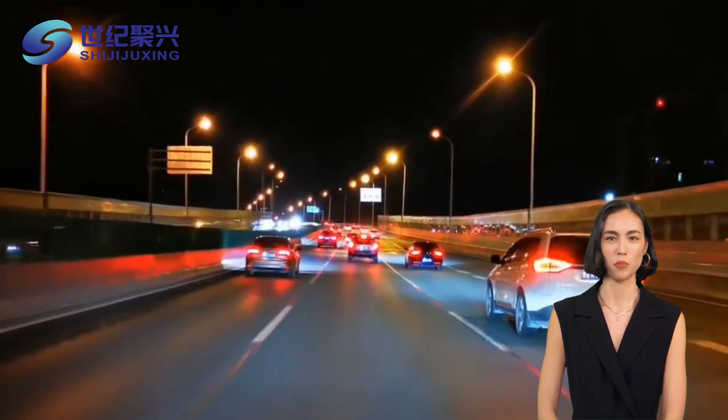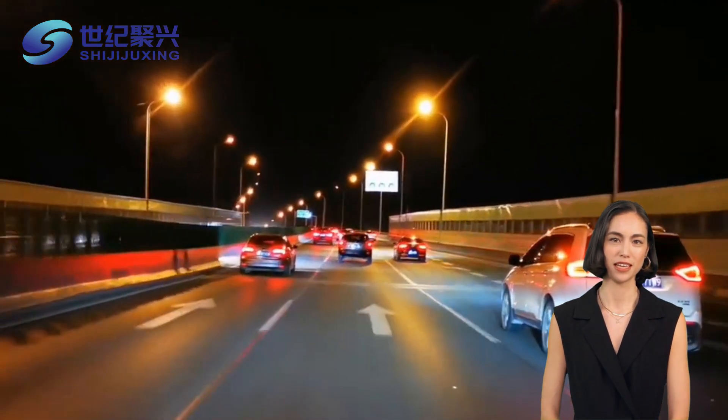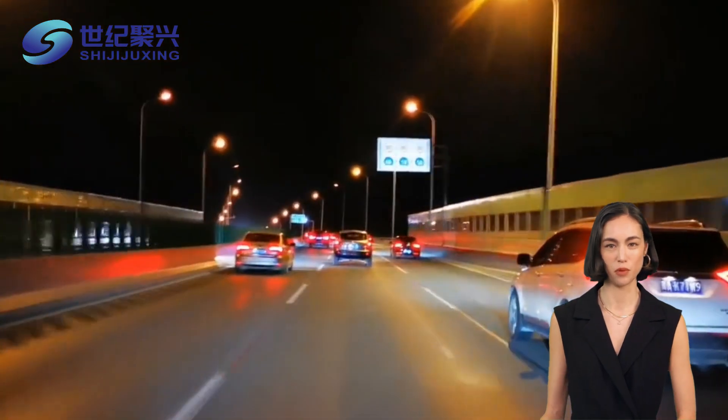Whether it's a cozy park or a bustling commercial area, their lights blend seamlessly into any environment, enhancing the beauty of our public spaces.